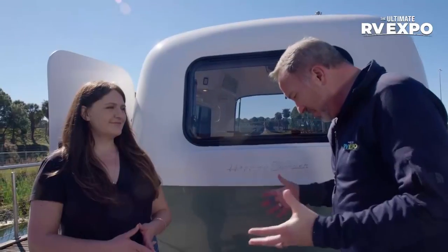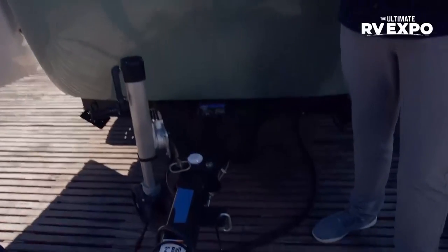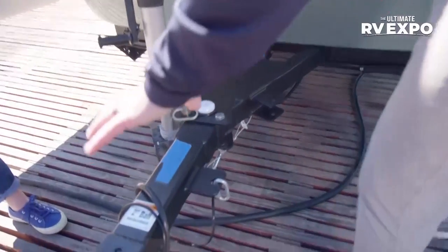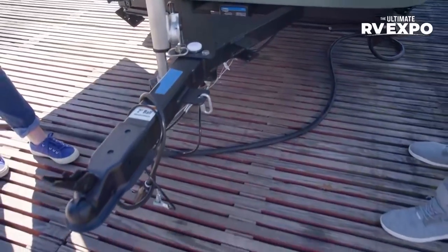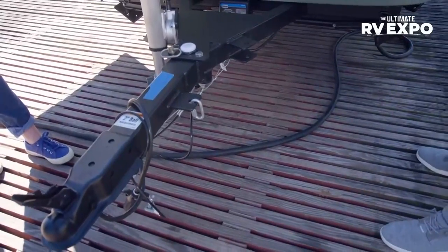1,100 pounds for an RV is ridiculously lightweight. I like how you have the tongue up here which folds over and gets out of the way, so if you want to put this in the garage you've got the space to do that. Short and lightweight, but still plenty of room on the inside.